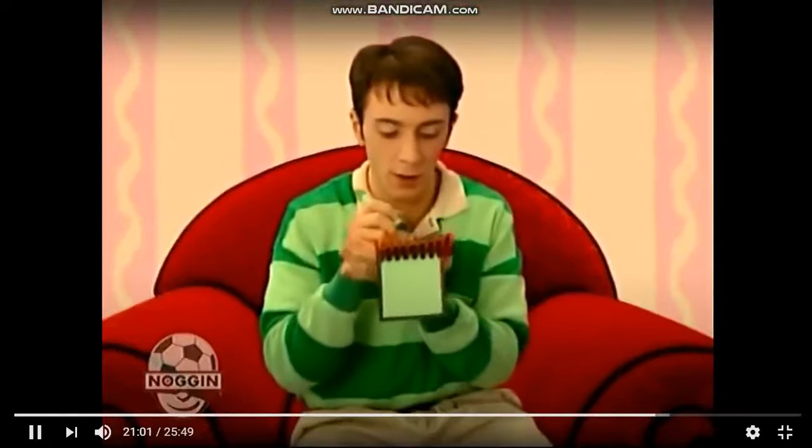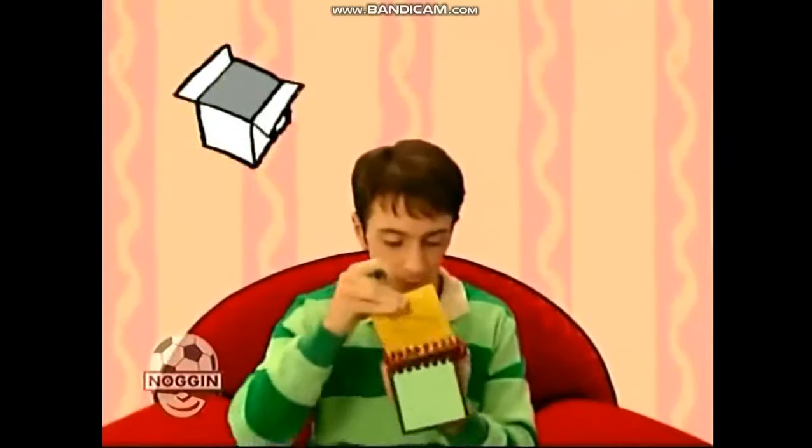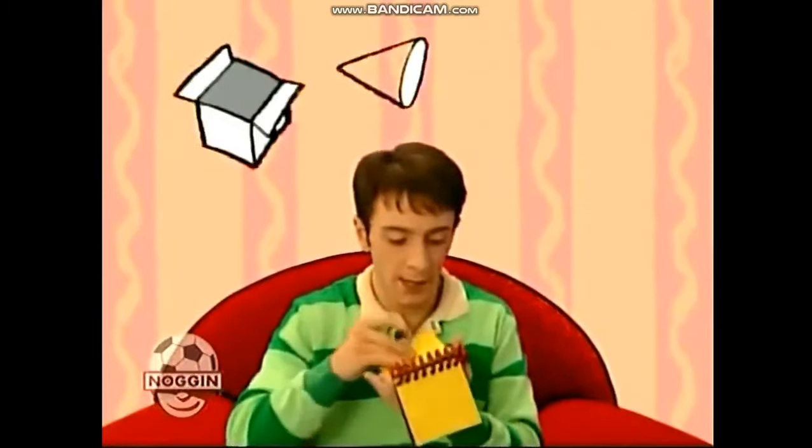And our clues are a box, this light, and this sound.